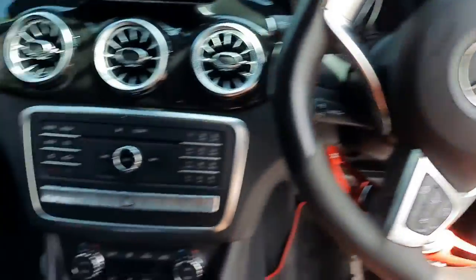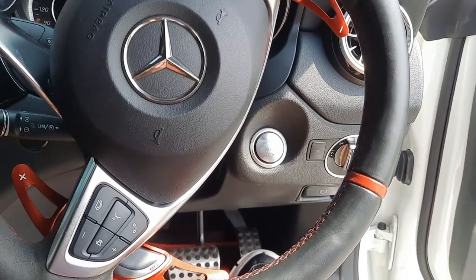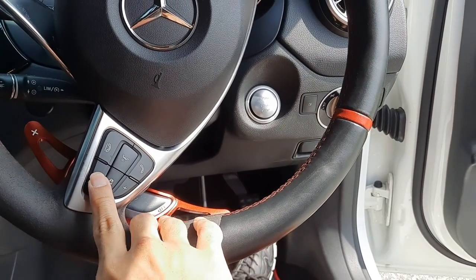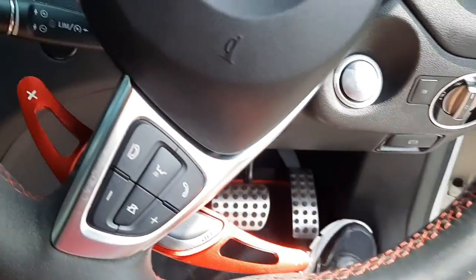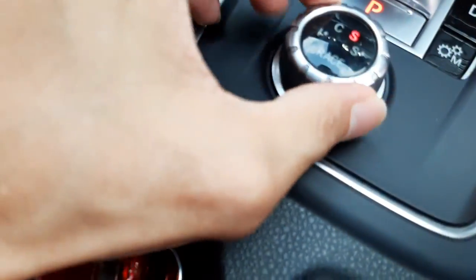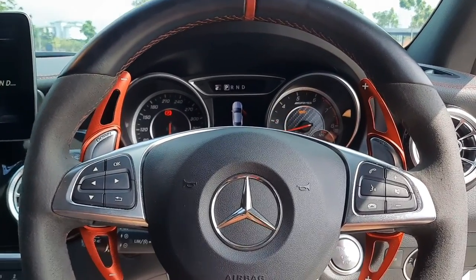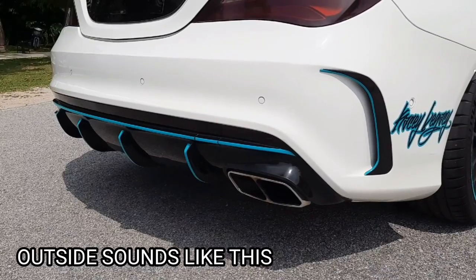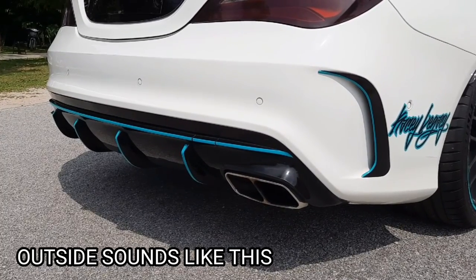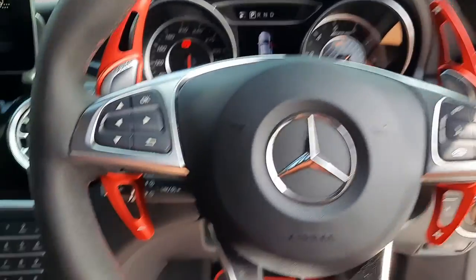Now let's start the car. Because this car has push start, you just put the key inside the car, put your foot on the brake and hit the push start button. Pretty aggressive startup. Let's give it a bit of rev — let's put the drive mode into race mode and try to rev it. As you can see, you do get pops and bangs now. Let's put it back to comfort.